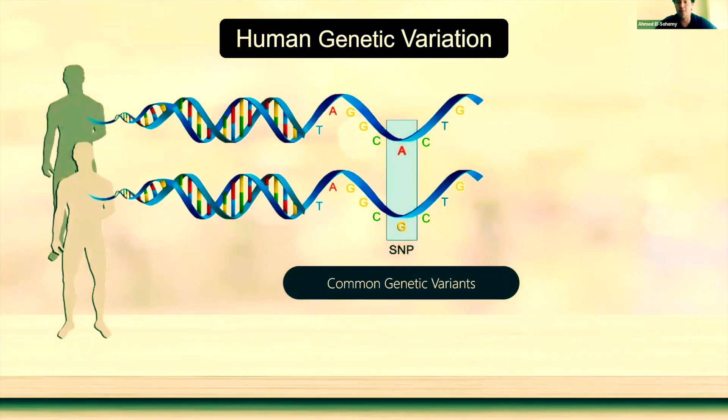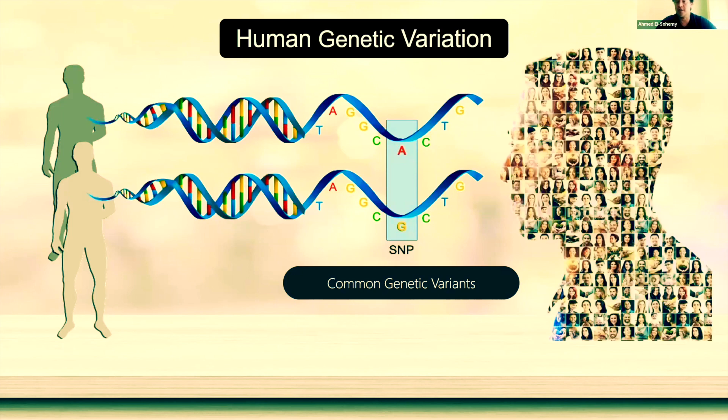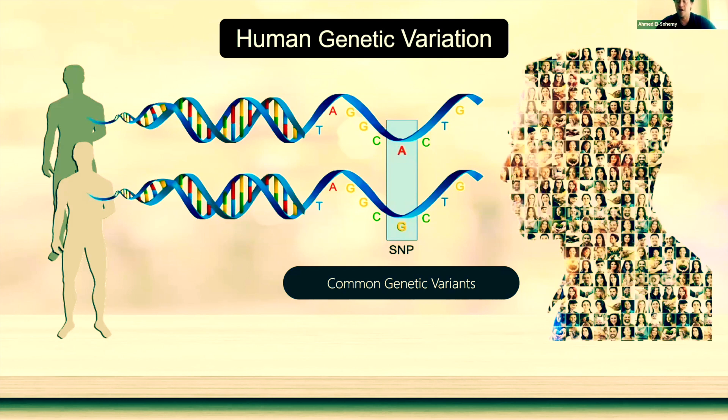We've come a long way, and with modern developments in molecular genetics and genomics, we can now pinpoint specific regions in the genome that can help us understand why some of us look and function differently, not only on the outside, but also on the inside.